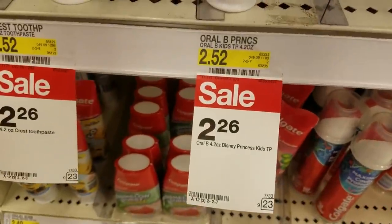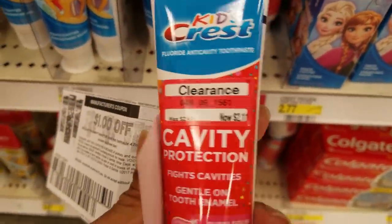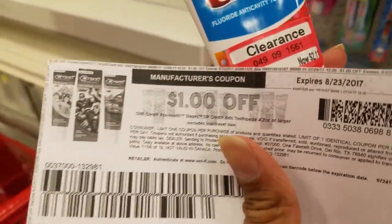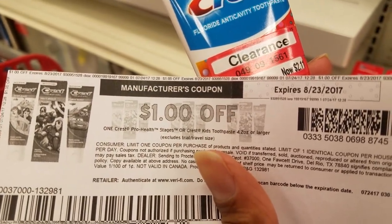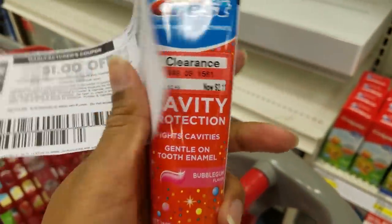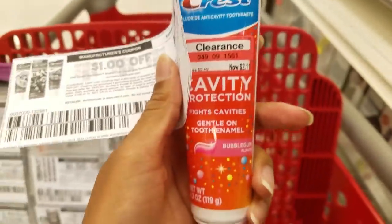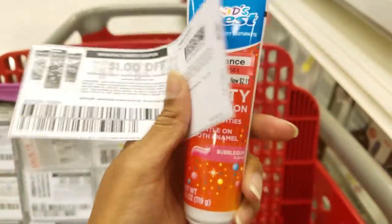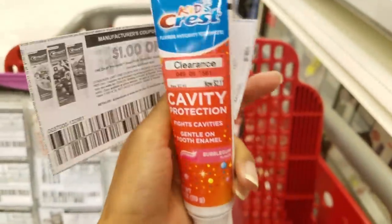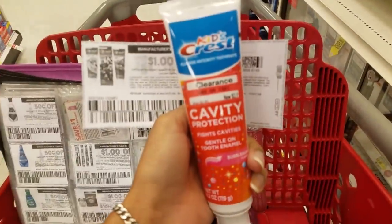Crest Kids toothpaste are on sale at $2.26, and I found some cavity protection on clearance — originally $2.49, now $2.11. I have a dollar printable coupon from my website for one Crest Pro-Health Stages or Crest Kids toothpaste 4.2 ounces or larger; this one is 4.2 ounces. I'm going to use the dollar coupon and get it for $1.11, submit it to Ibotta and get back 50 cents, making it like 60 cents. I only need two more offers and I'll get a monthly Ibotta bonus, so make sure you join my team — you'll achieve those bonuses faster.